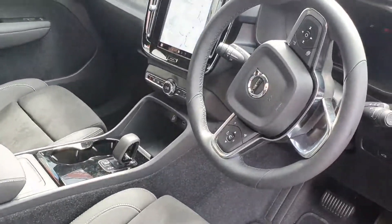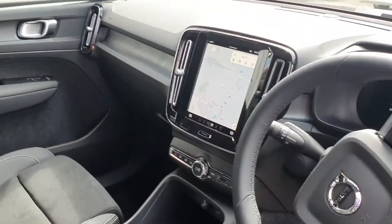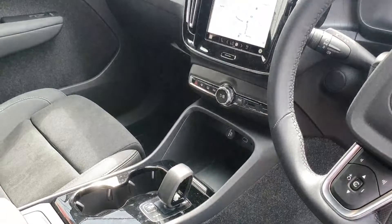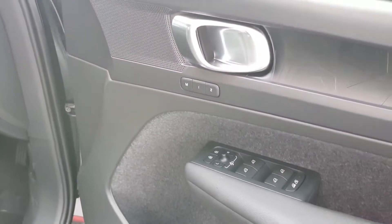The interior is finished in charcoal and comes with a multi-functional steering wheel with Google voice activated controls, Google Maps built-in, a wireless phone charger, heated seats for the driver and passenger, a heated steering wheel, and an electronic driver seat with memory.